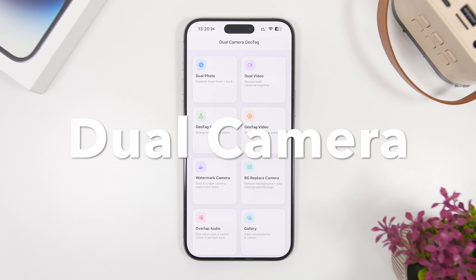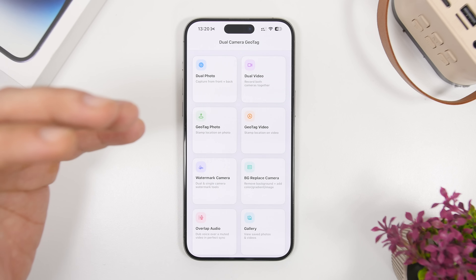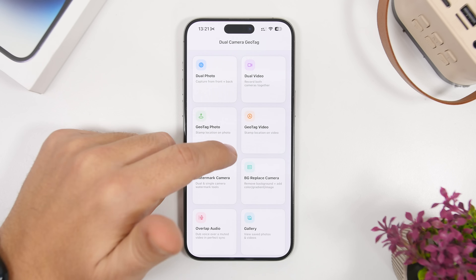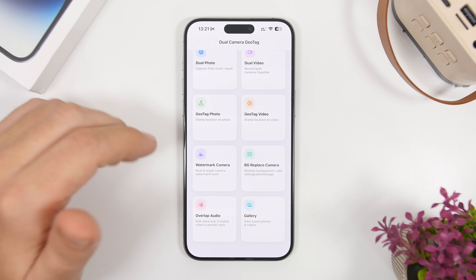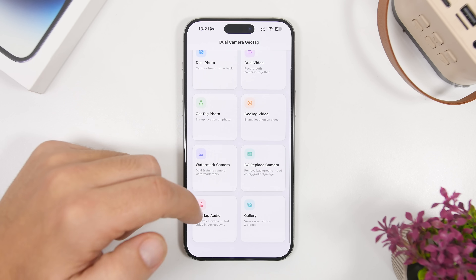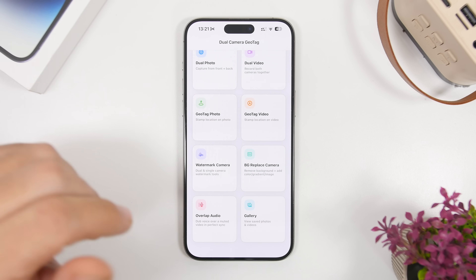Next up is Dual Camera — it's a dual camera but also a geo-tag app, so it does both at the same time and actually does much more. You can take dual photos using the front and rear camera simultaneously, and do the same for videos. You can also add a geo tag to your photo or video while taking it, add a watermark directly to your camera while shooting, and add any text or load a logo from your camera roll. You can also remove the background from photos, add overlap audio on existing or new videos, and browse a gallery of everything you've shot with the app.